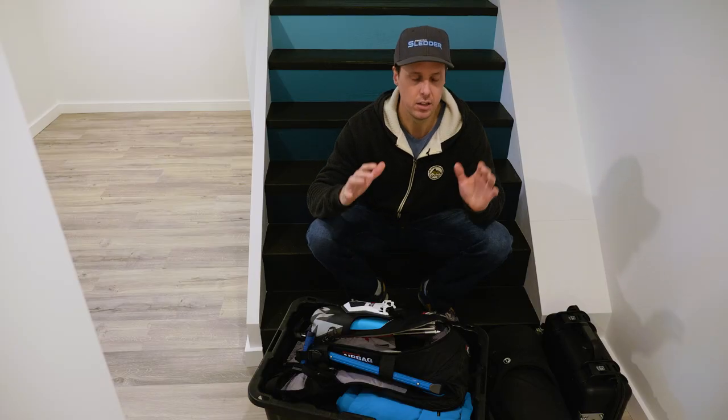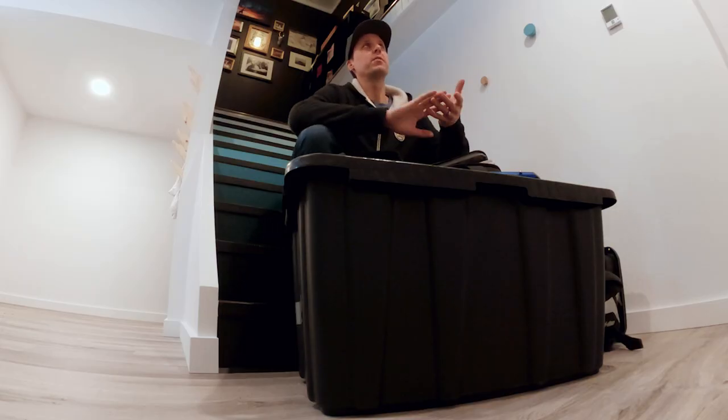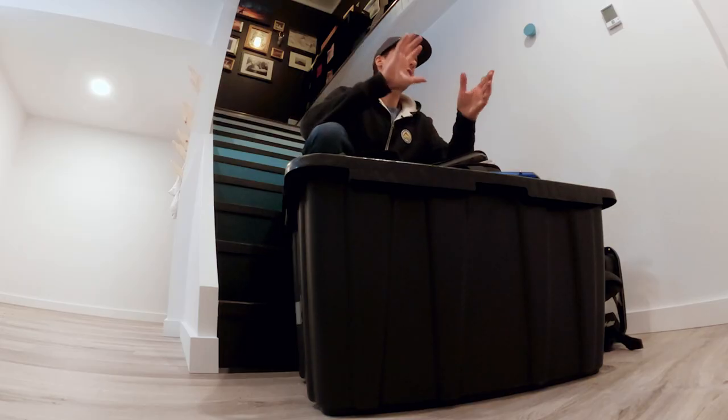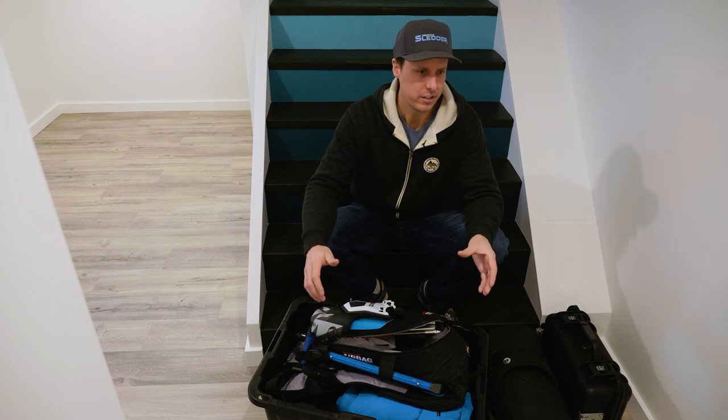The third and final point before we get started: it took me a long time to accumulate all this gear, so don't feel like you have to go out and grab every single item on this list. Start with what you can. The safety items are a necessity and need to be included in your kit first. After that, once you can afford it, go out and get some of the other items if you choose to. Don't feel like you need everything on this list to go out and have a good time in the mountains.